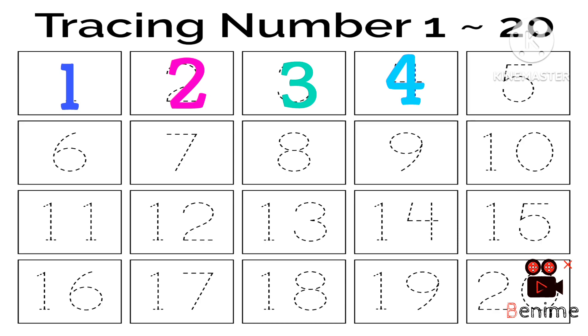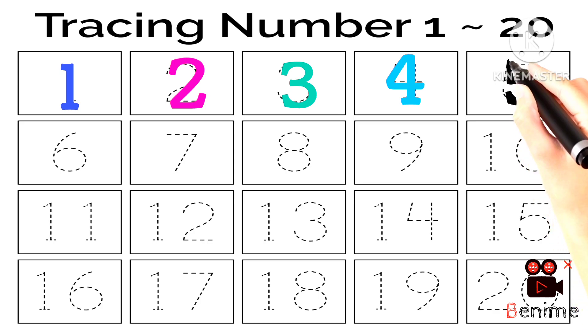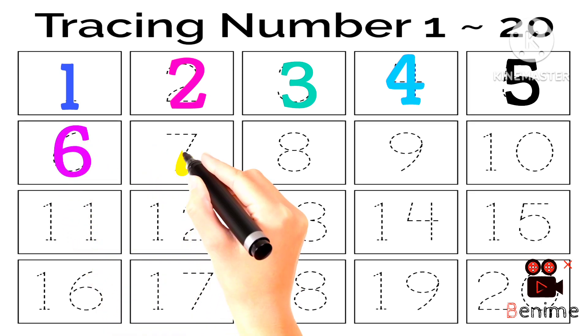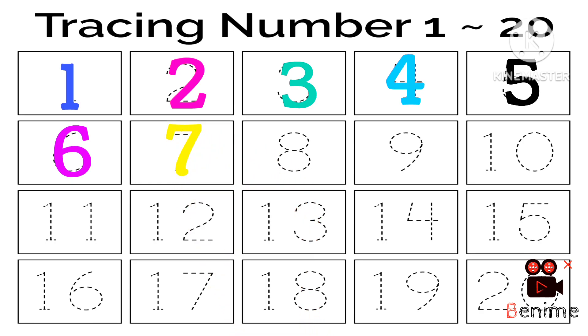Why did you let it go? Because it bit my finger so. Which finger did it bite? This little finger on my right. 1, 2, 3, 4.